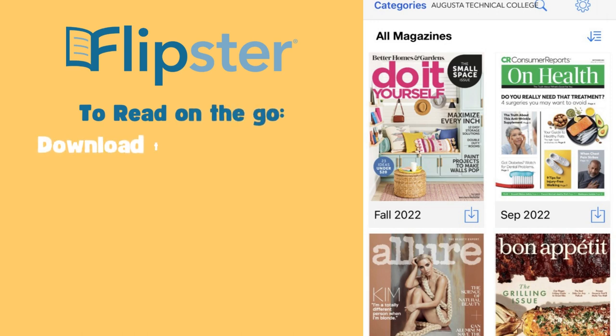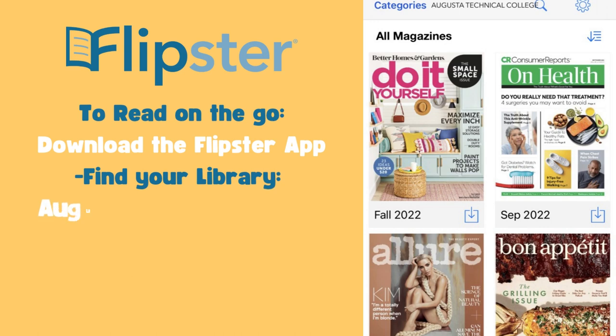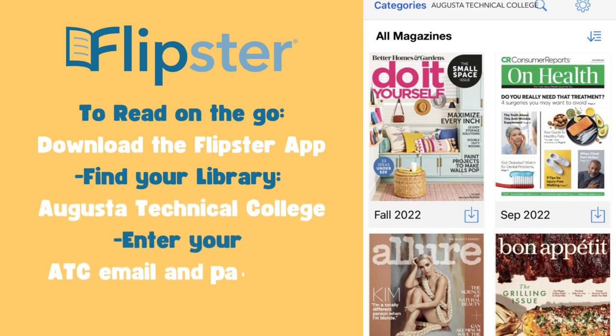You can also read magazines in Flipster on your mobile devices. Simply go to your App Store, download the Flipster app, find your library which is Augusta Technical College, and enter your ATC email and password.